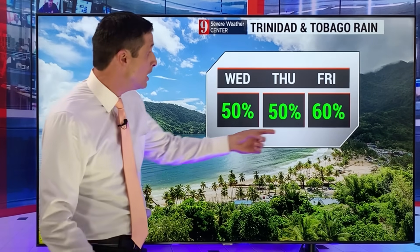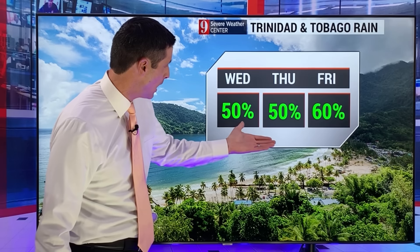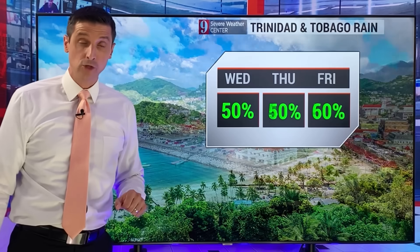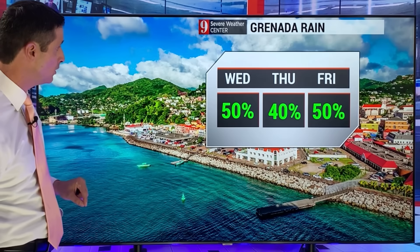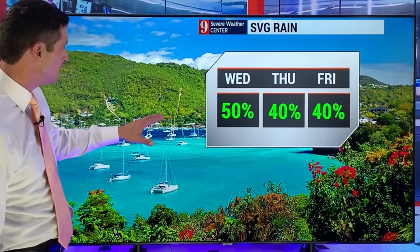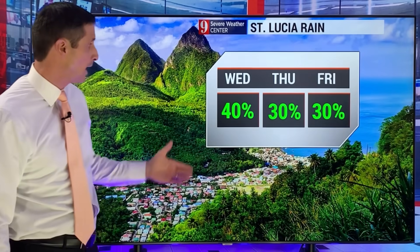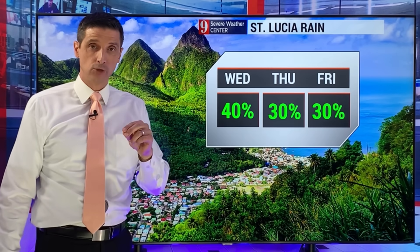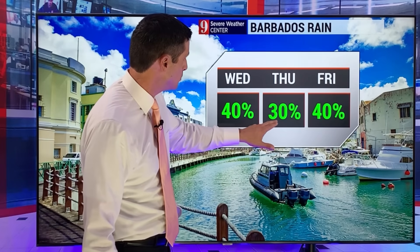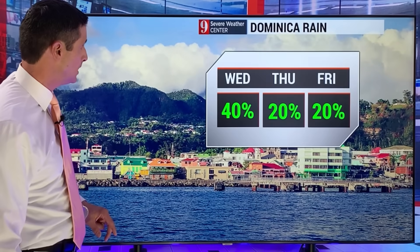In Trinidad and Tobago, by Friday the rain chance gets higher — scattered showers and storms the next few days and nights, with the rain chance bumping up with that next tropical wave. A 50% chance of rain today in Grenada; next tropical wave gets closer on Friday, back to 50%. St. Vincent and the Grenadines, some scattered showers today, a 40% chance tomorrow. St. Lucia — 40% chance today on the backside of a tropical wave. Barbados — 40% chance today, 30% chance tomorrow, ticking up again on Friday with that next tropical wave headed into the eastern Caribbean.